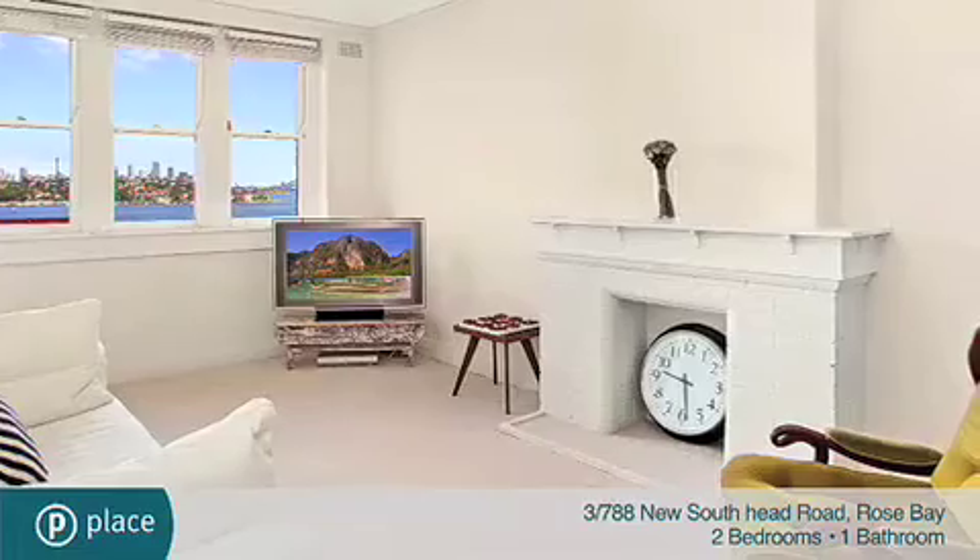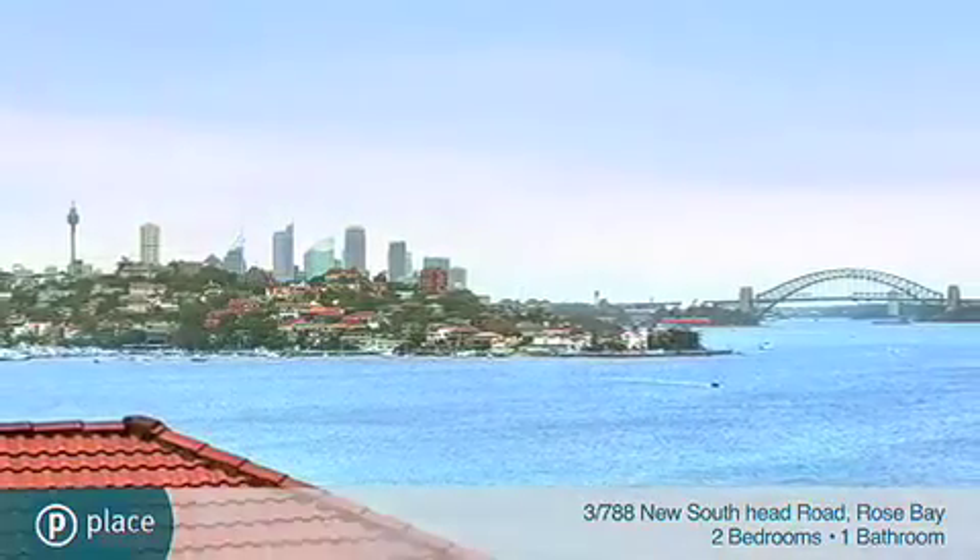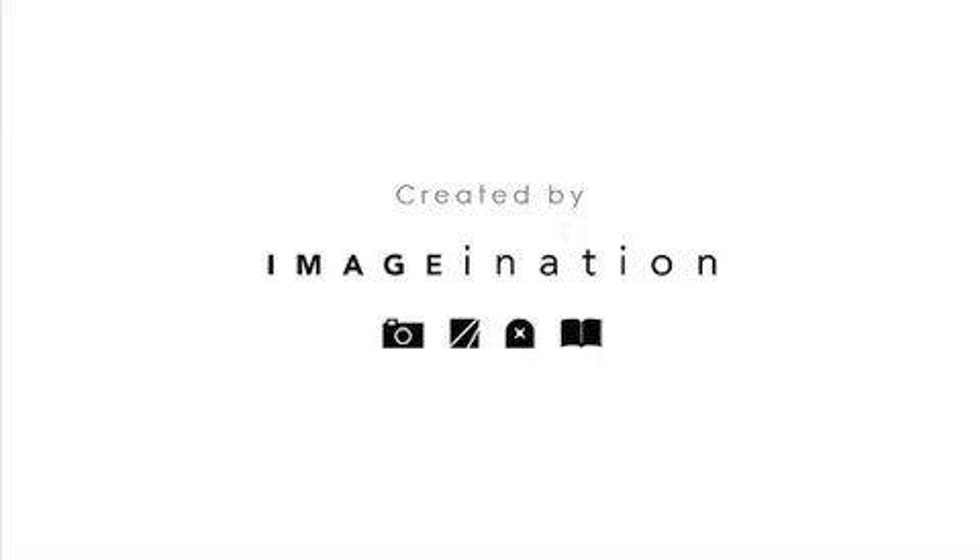Additional features include a large formal entry foyer, new carpet, high ceilings with ornate cornices, detailed fretwork, and a common terrace. A timelessly appealing address. For more information, please contact Daniel Barron at Place Estate Agents.